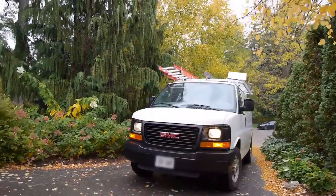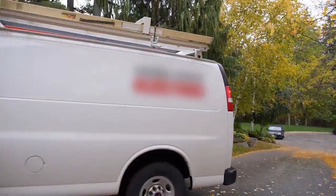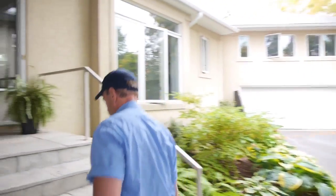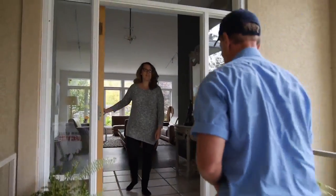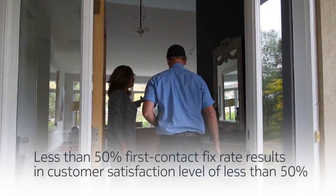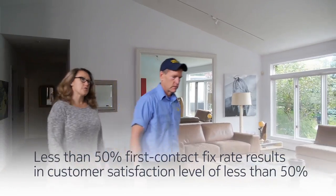Another area to reduce costs and improve customer satisfaction is with field service. Typically, field service is the most direct interaction between the customer and the CSP. A great field service call results in happy customers and reduced churn.